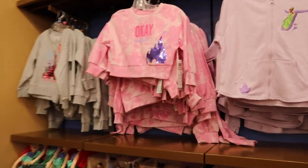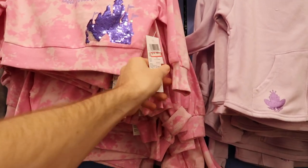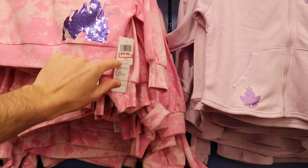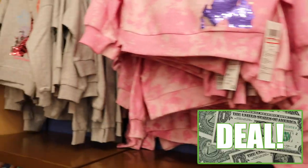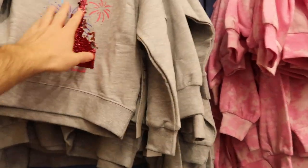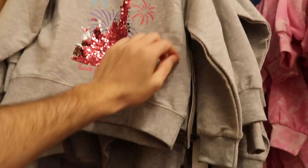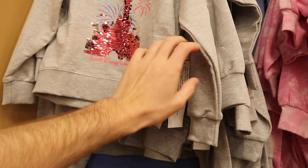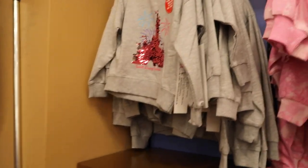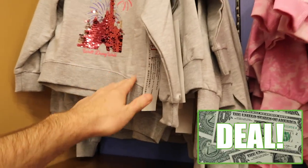Now we're over in the girls section and I do see a lot of new stuff. They have these crop tops at $14.99, originally $34.99 — so that's already a pretty good chunk off. They also have a very similar one in two-size sequins that changes color, pink and silver. That one is $14.99, originally $39.99.